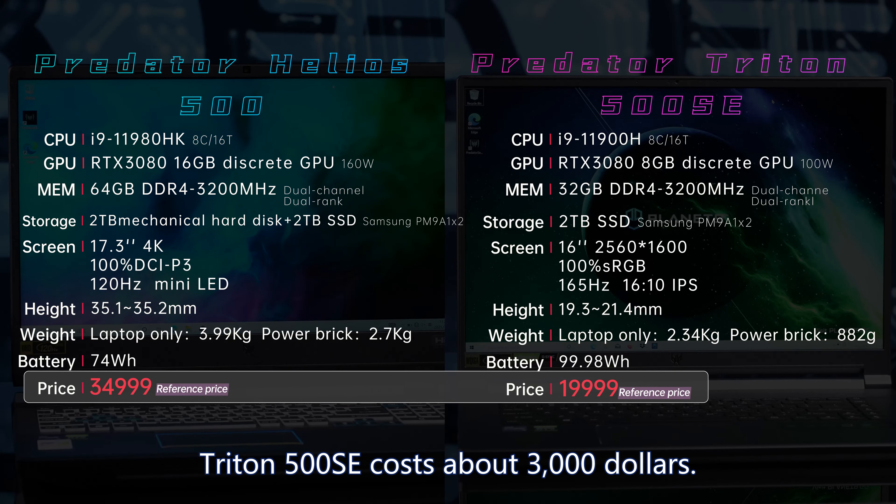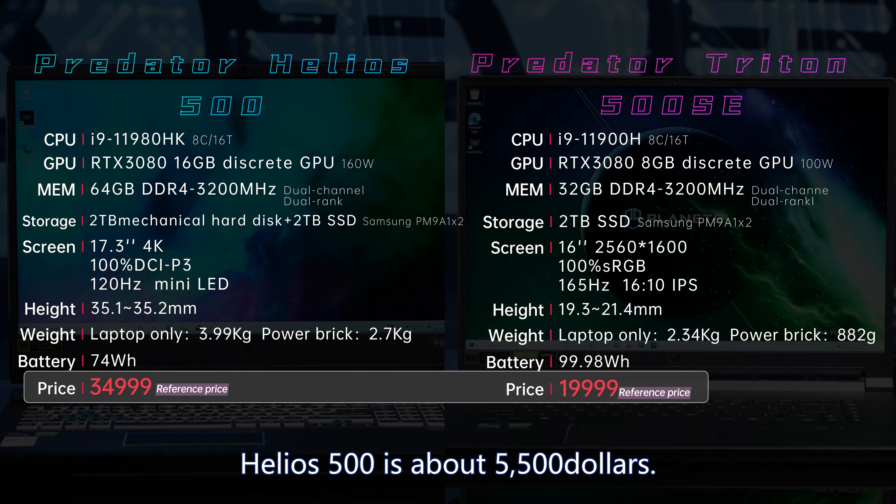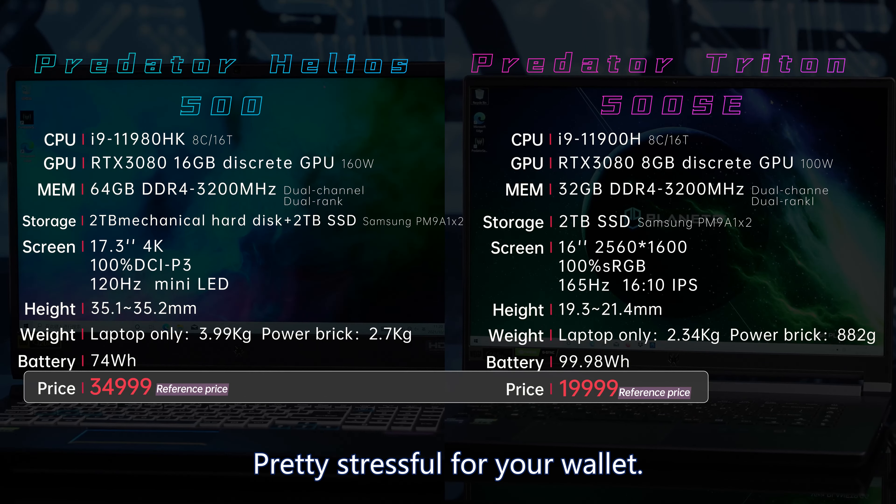They're both expensive. Triton 500 SE costs about $3,000, and Helios 500 about $5,500. It's pretty stressful for your wallet.